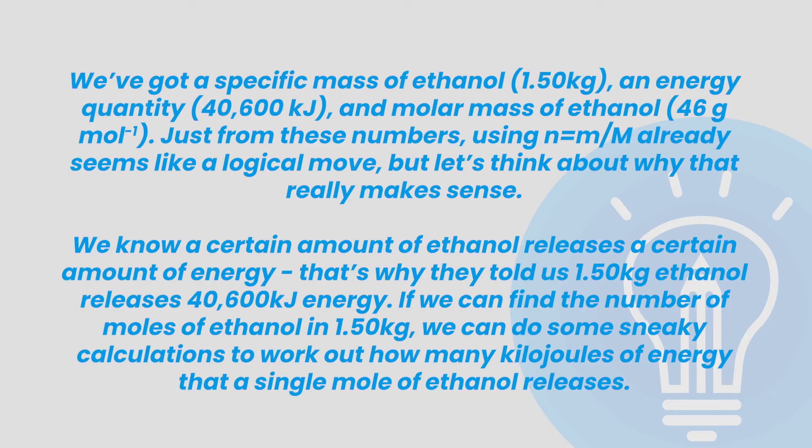But let's think about why that really makes sense. We know a certain amount of ethanol releases a certain amount of energy — that's why they told us 1.5 kg of ethanol releases 40,600 kJ of energy. If we can find the number of moles of ethanol in 1.5 kg, we can do some calculations to work out how many kJ of energy a single mole of ethanol releases.